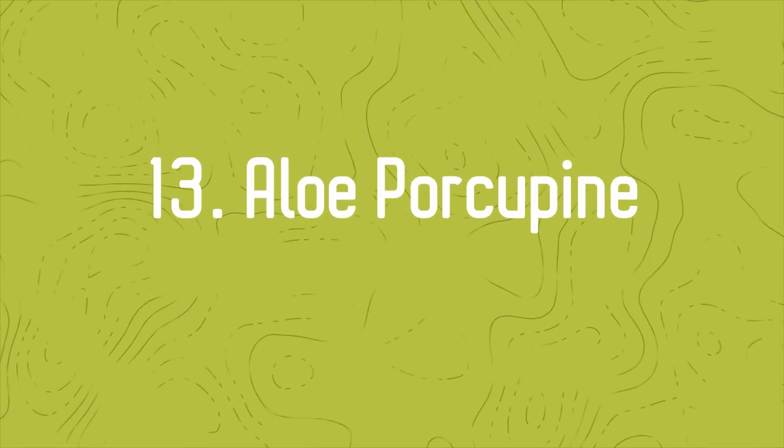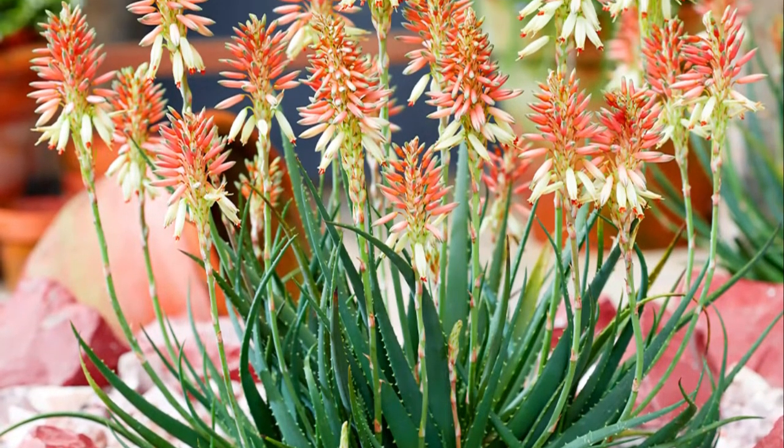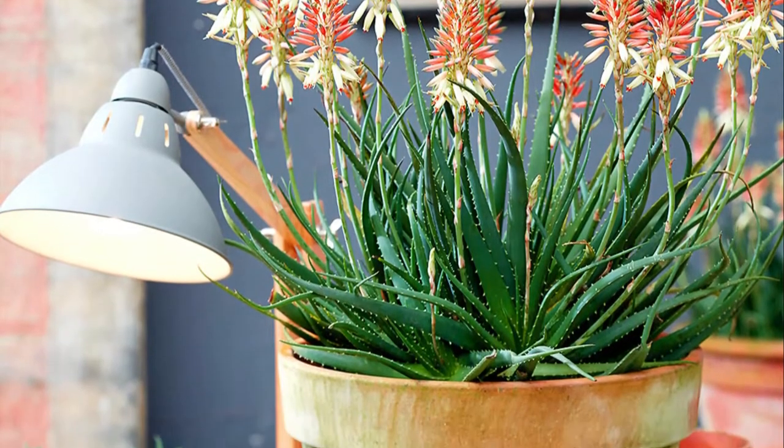Number 13: Aloe Porcupine. The red flowers of the Aloe Porcupine are a thing of beauty. This plant can attract many pollinators to your garden.